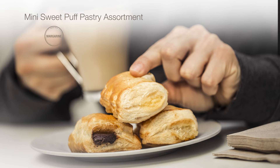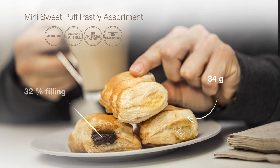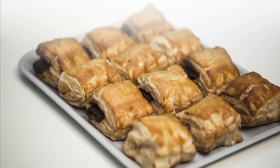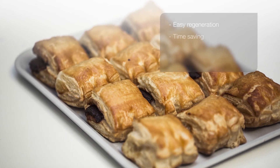The new puff pastry assortment includes three abundant fillings of cocoa cream, cream and candied pumpkin. We also serve them egg-brushed, so it is easier to always have them ready to serve. Thanks to their easy regeneration, our puff pastry assortment will save you time.